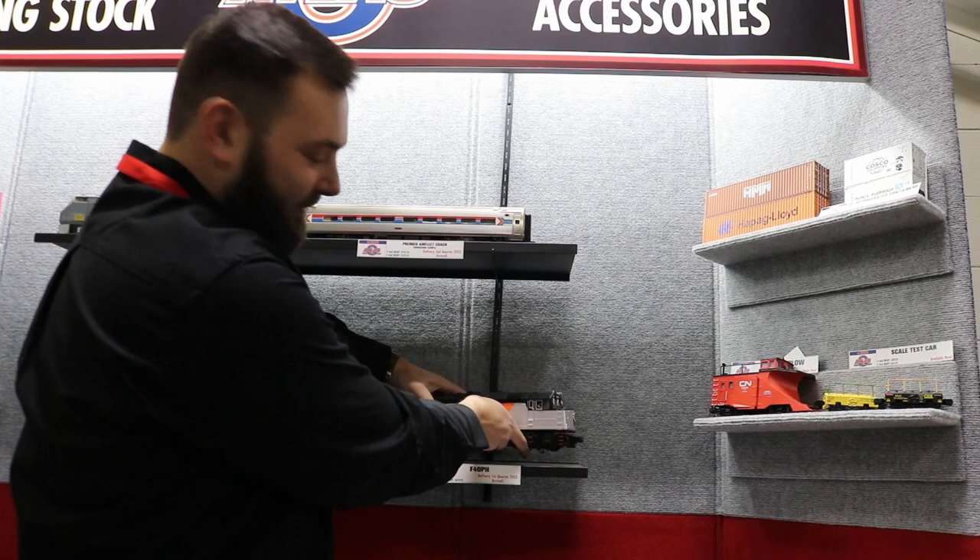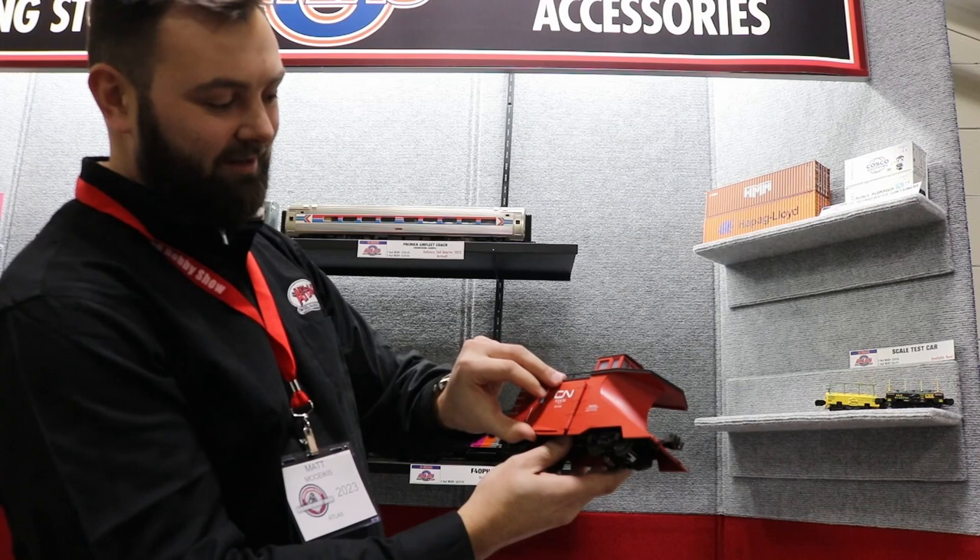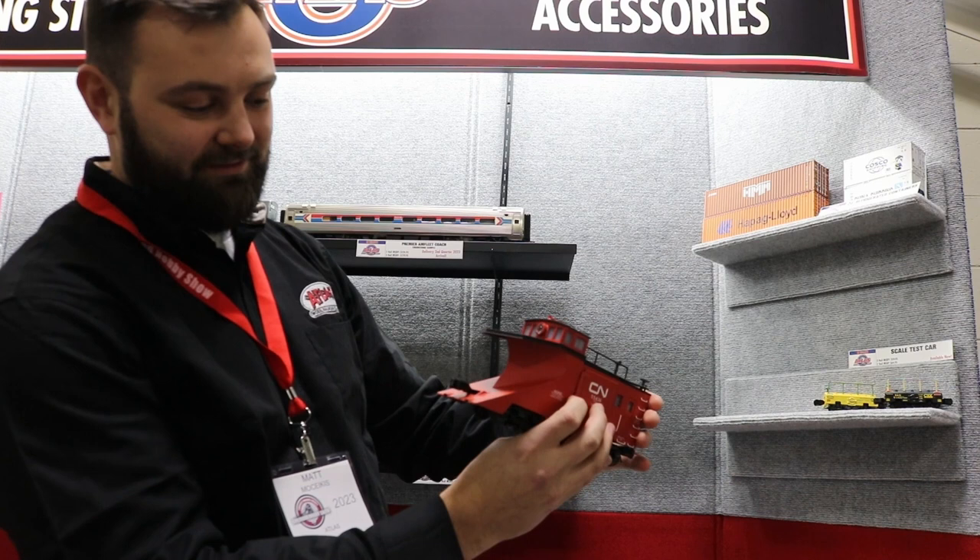We also have the Snow Plows — they just came in, they're in the warehouse now. Here's a CN model with operating wings. Really cool model — you can push that snow off the track.